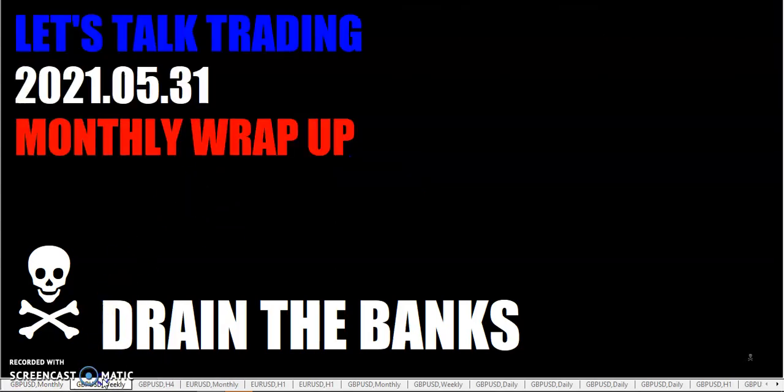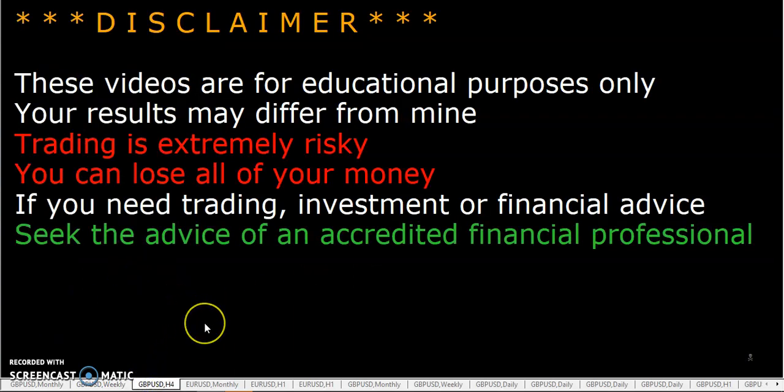Hello, fellow traders, 'tis I, the Rumpled One, coming to you Monday, May 31st, Memorial Day, the year 2021. Let's talk trading — it's time for the weekly wrap-up. Just so you know, these videos are for educational purposes only. Your results may differ from mine.